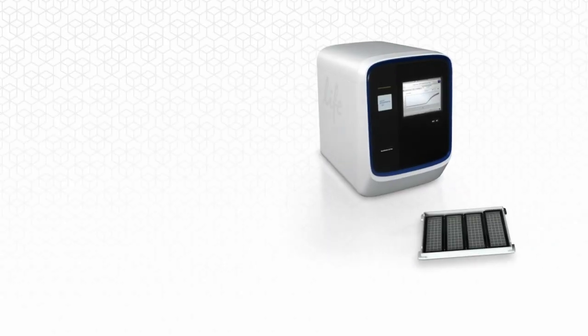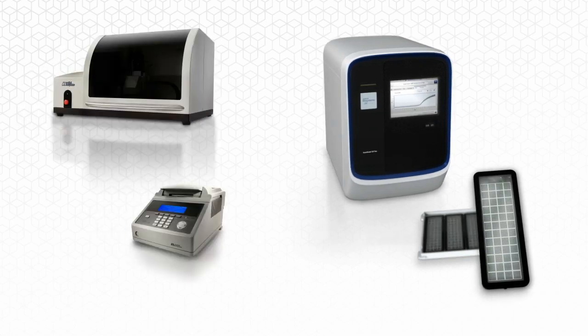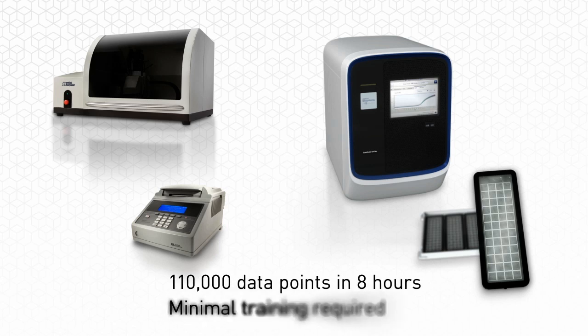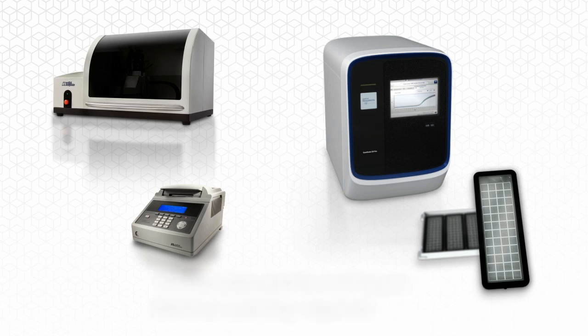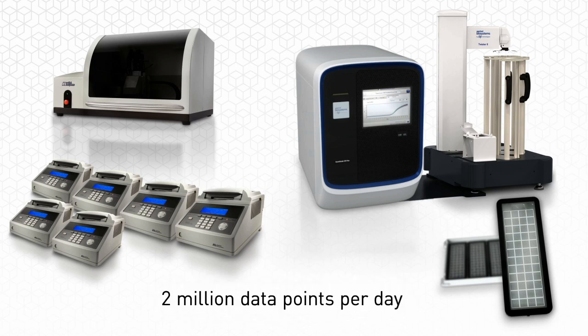When equipped with the open array block, open array AccuFill system, and a single additional 9700 flat block thermal cycler, the QuantStudio 12K Flex system can produce 110,000 data points in a single eight-hour day, with minimal training and less than five minutes hands-on time. The addition of a Twister 2 robot and more 9700 flat block thermal cyclers provides unmatched throughput capacity of more than two million data points in a single day.